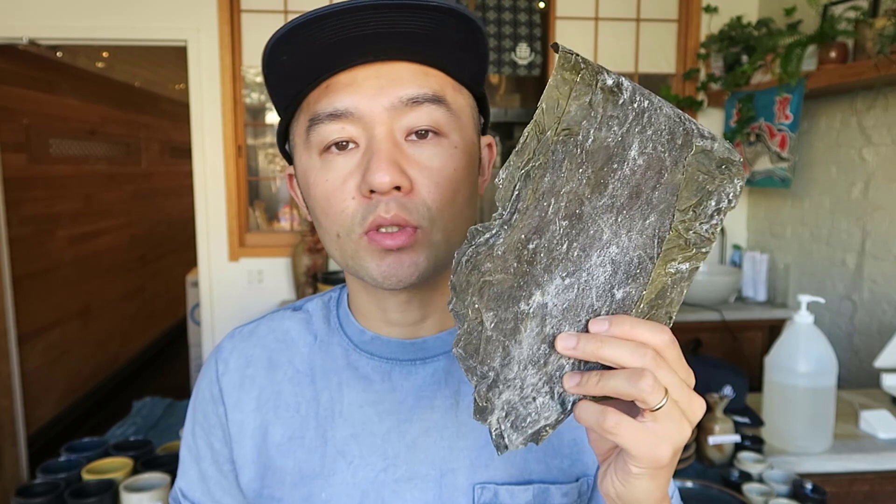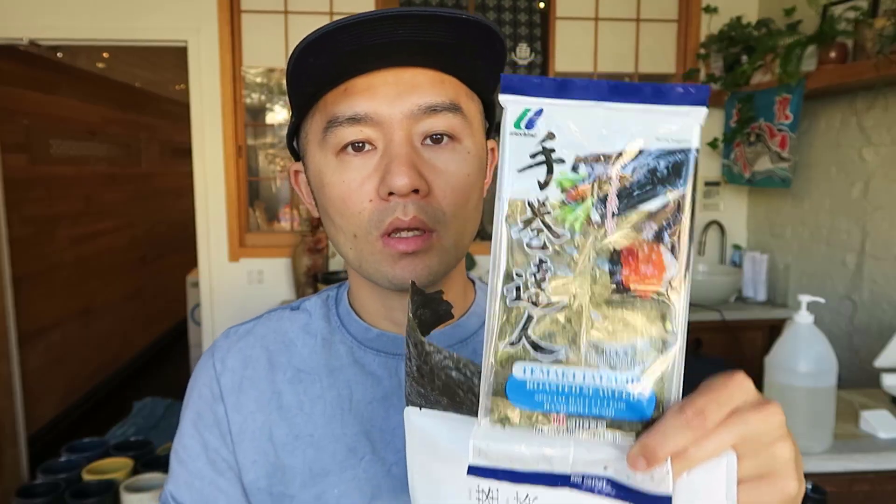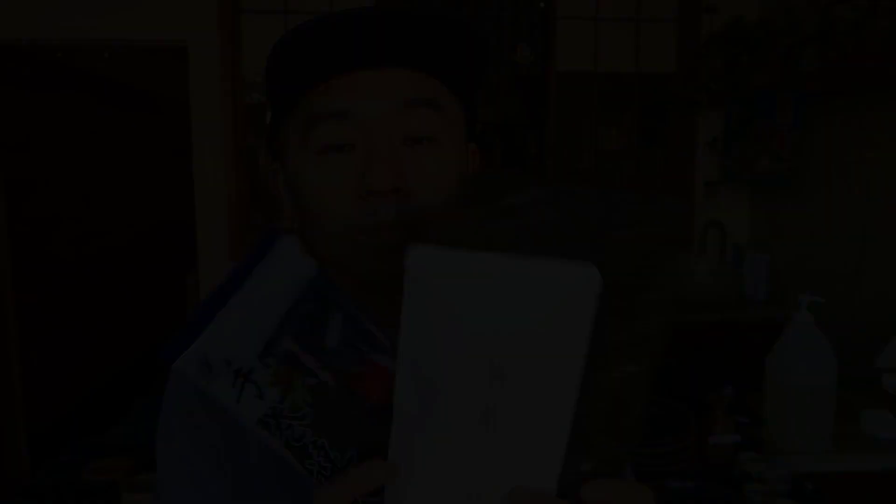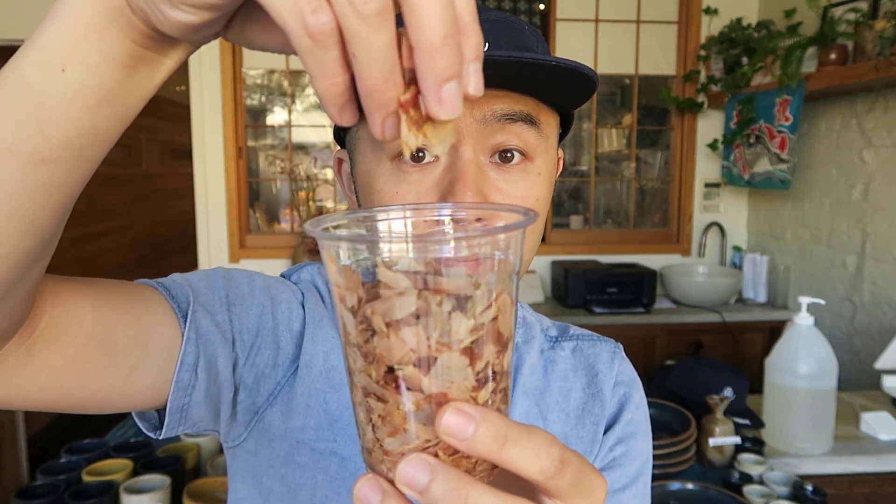Ingredients that are high in glutamic acid include green tea and seaweed. They look all different but they actually share the same umami acid, which is glutamic acid. Also chicken is high in glutamic acid. This is bonito flake, and bonito flake is high in glutamic acid. Other types of fish — tuna, salmon — they are high in glutamic acid. Pork and beef are the same as fish; they are high in glutamic acid.